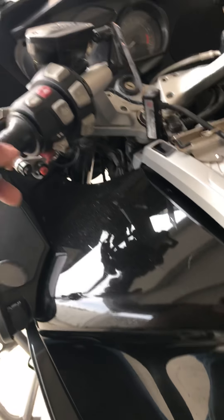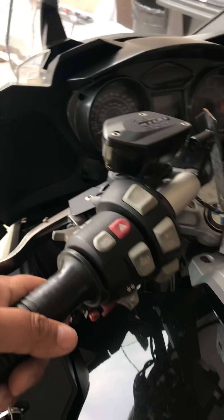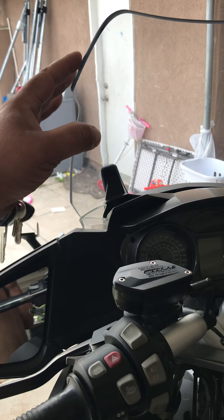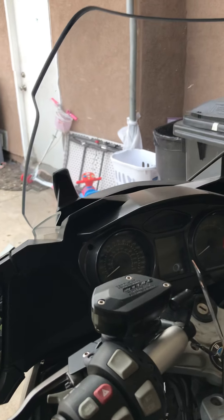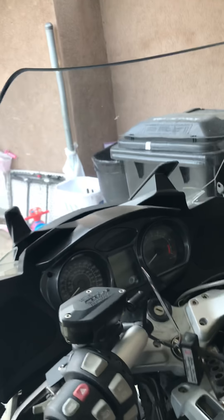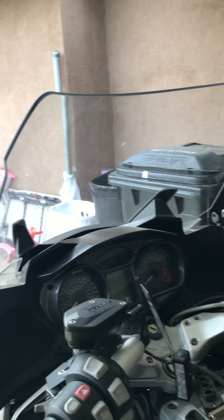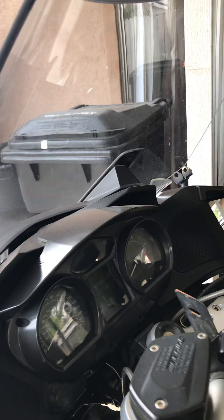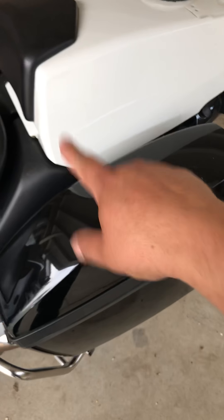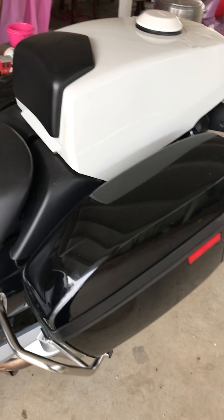It has a seat warmer and a gear warmer. It also has this windscreen that goes up and down so you can protect yourself from the air — get a quieter, smoother ride on the freeway. And it has saddlebags on both sides, both in good working condition.